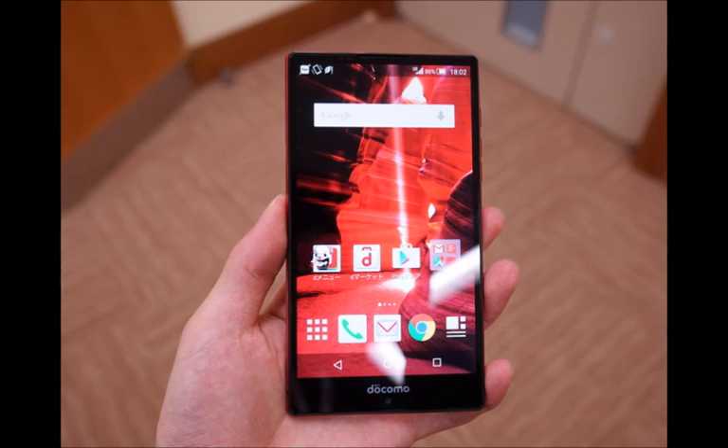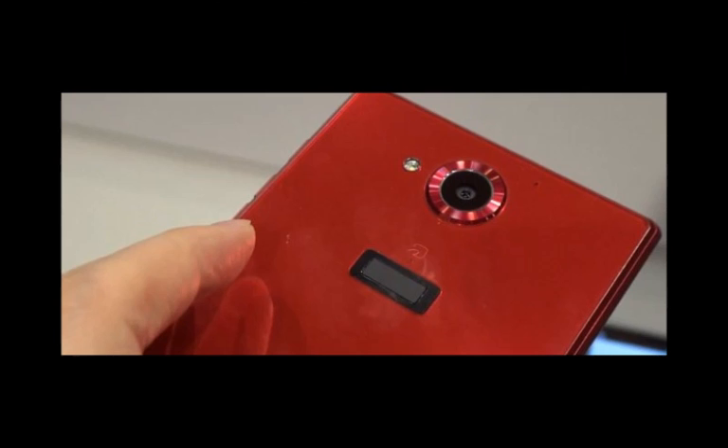As usual, the phone is waterproof, and we can only hope Sharp will export it outside of Japan, like it did with the Crystal model here on Sprint.